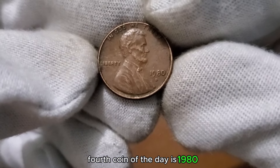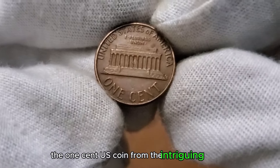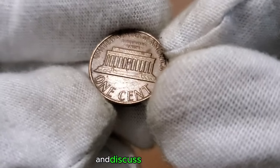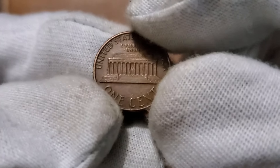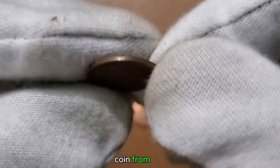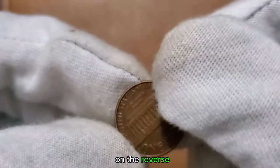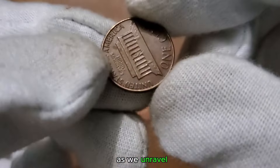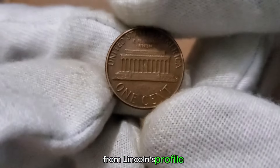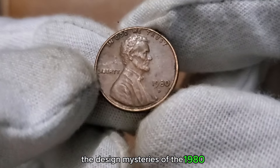The fourth coin of the day is 1980. We're embarking on a fascinating journey through the pages of history as we explore the 1 cent US coin from the intriguing year 1980. Featuring the iconic image of President Abraham Lincoln on the obverse and the classic Lincoln Memorial on the reverse, this coin is a snapshot of its era. From Lincoln's profile to the details of the memorial, each element tells a unique story.